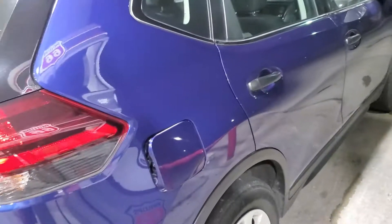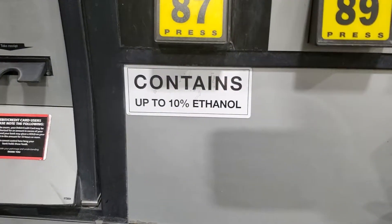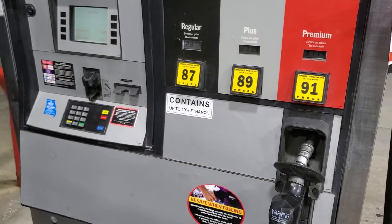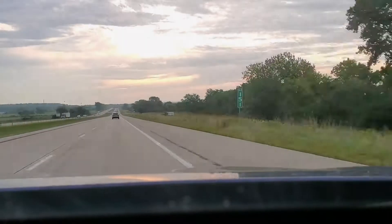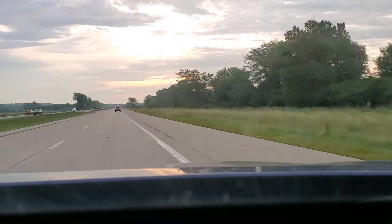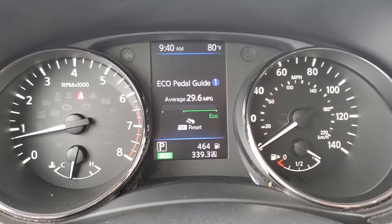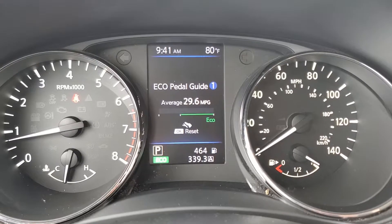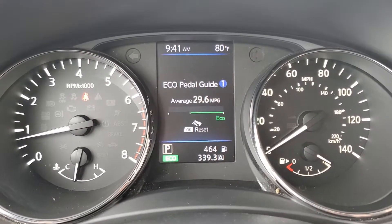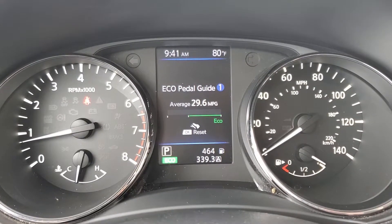Got the Rogue. The first gas station only has ethanol, so we'll see what kind of fuel economy we get. We're in Kansas City now — we went 339 miles and put in 10.4 gallons of fuel, so we got around 32 miles per gallon with ethanol. This fill-up was non-ethanol, so we'll see how this one does.